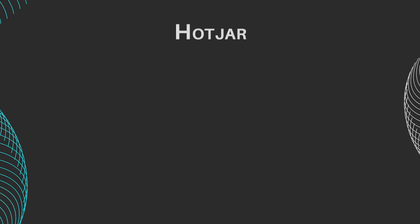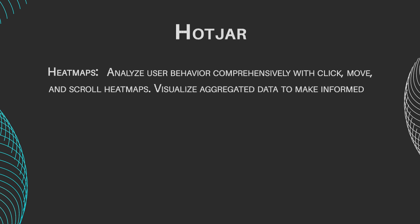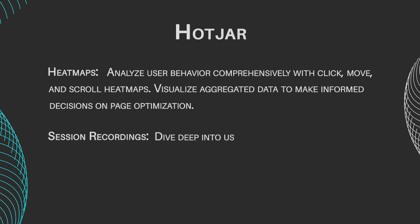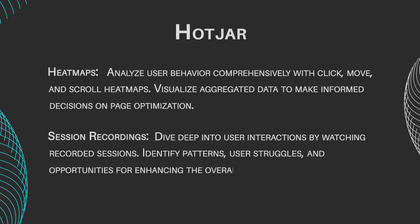Hotjar features include heat maps: analyze user behavior comprehensively with click, move, and scroll heat maps, visualizing aggregated data to make informed decisions on page optimization. Session recordings: dive deep into user interactions by watching recorded sessions — identify patterns, user struggles, and opportunities for enhancing the overall user experience.